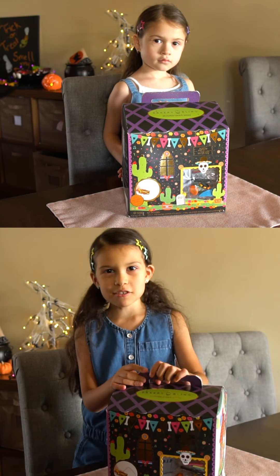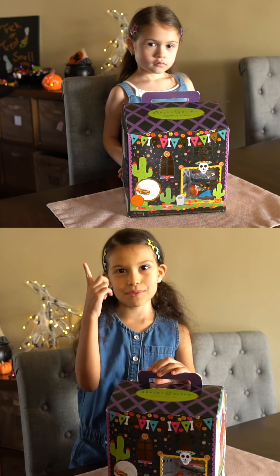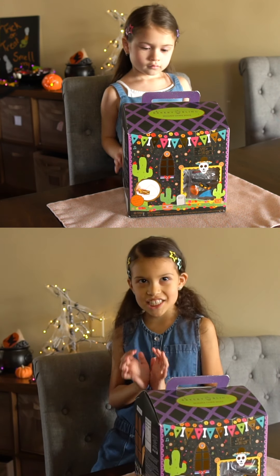Hey, it's me Tiffany Taylor and today we're doing the twin telepathy challenge with my little sister Hazel. She's up there. So let's get started.